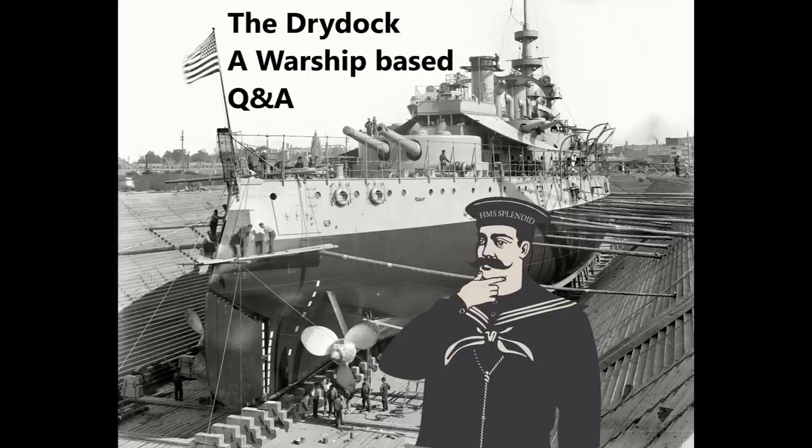Lex026 asks: in relation to the Emerald class, you said that Enterprise wore her guns out twice during shore bombardments. Did ships with smaller guns have to go into port to replace their guns, or was it possible to do this away from port with support ships, or could they maybe even bring spare gun barrels themselves?